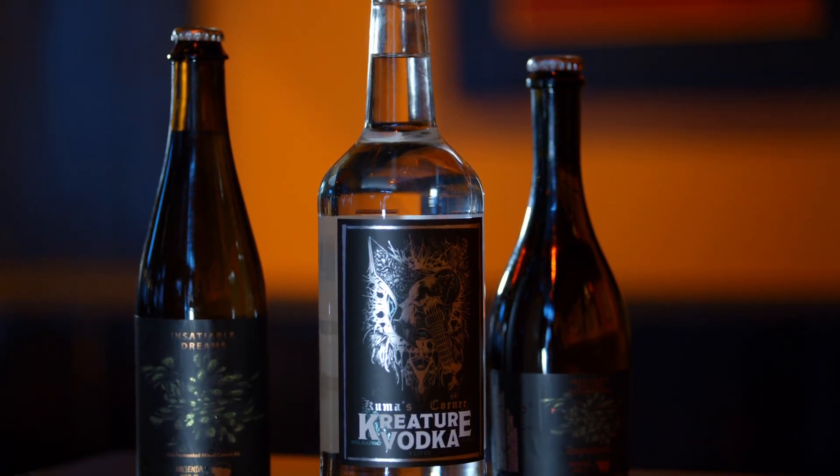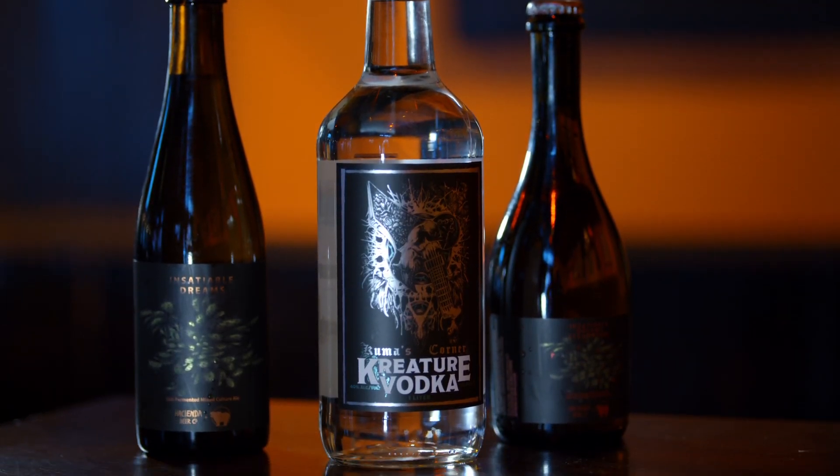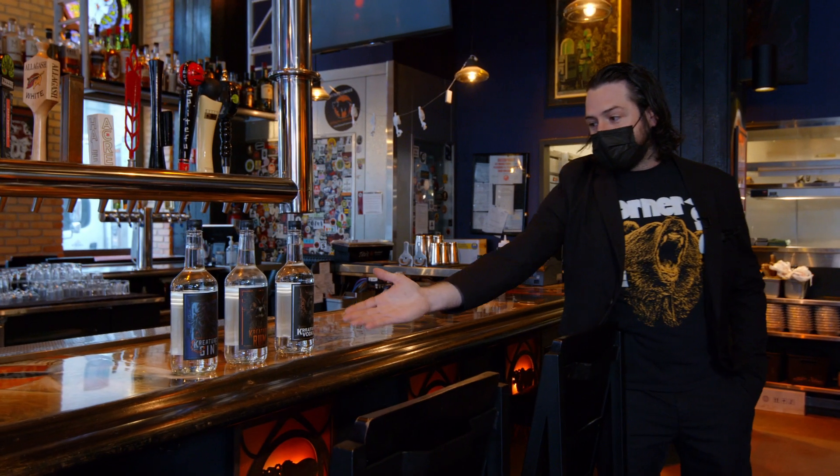We have our own gin, rum, and vodka. We do these with a local distillery. And the great thing is, once again, the artwork is all done in-house.